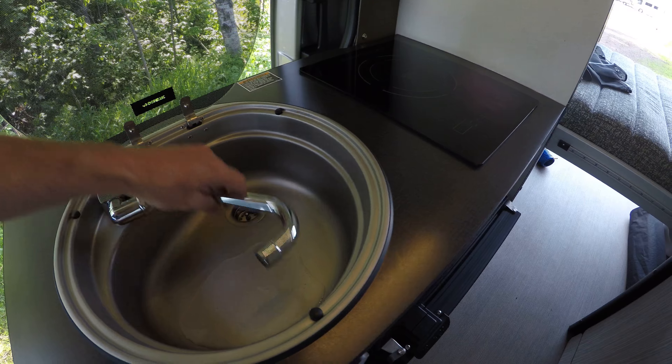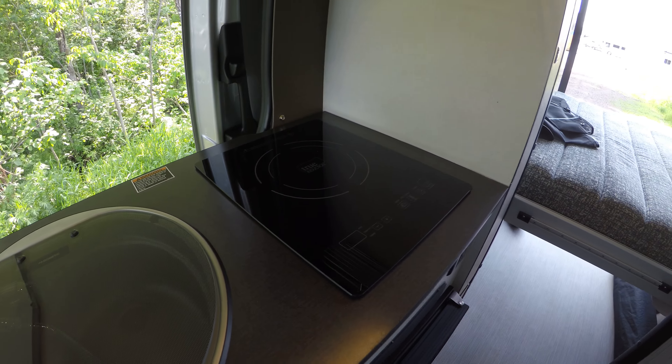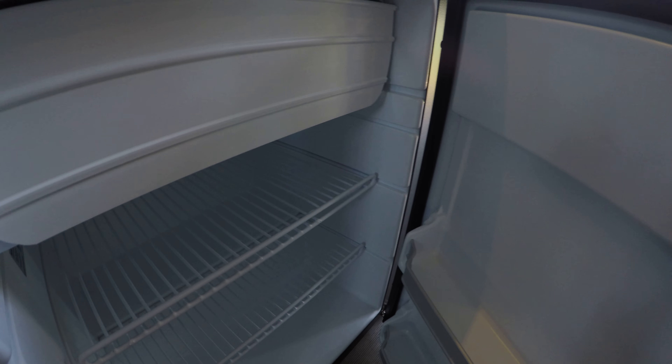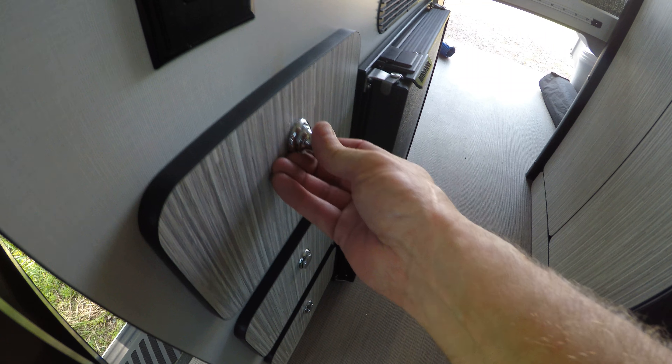We've got our sink here, induction cooktops — you can boil water in a minute. There's the refrigerator. Let's take a little bit of time to open up all your storage.